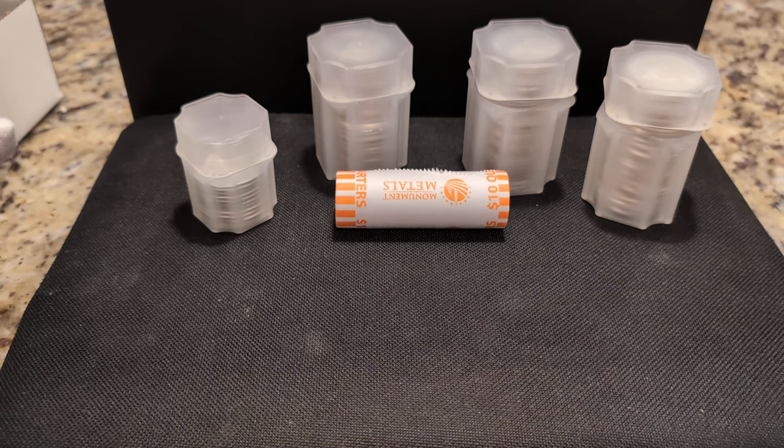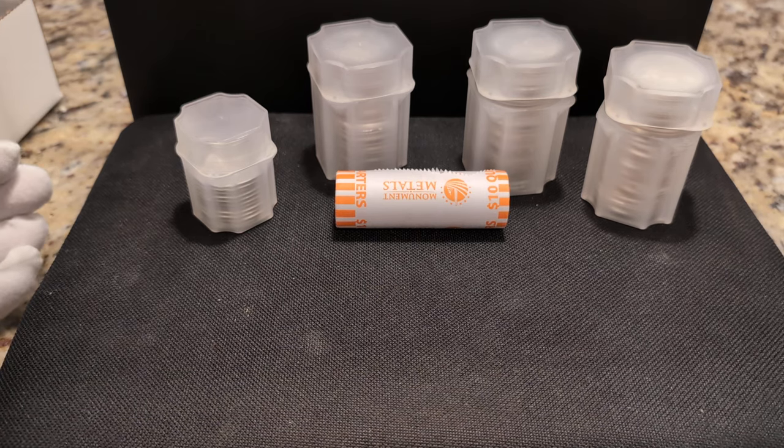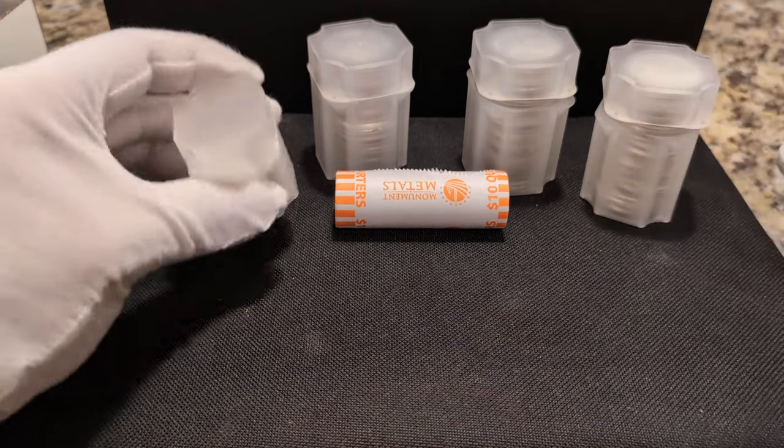They send dimes, nickels, quarters, and half dollars. There's no guarantee — you can get all of one denomination or a mix. Ahead of my order being shipped, I asked for a mixture, and this is what they sent me. They did a decent job.